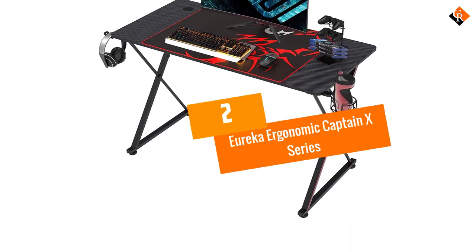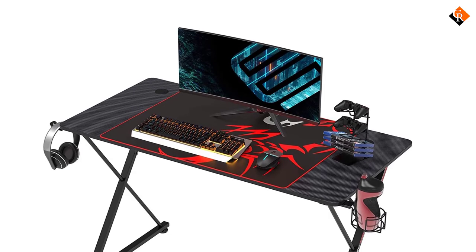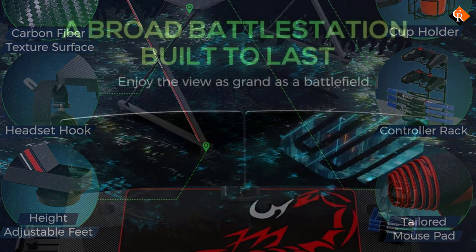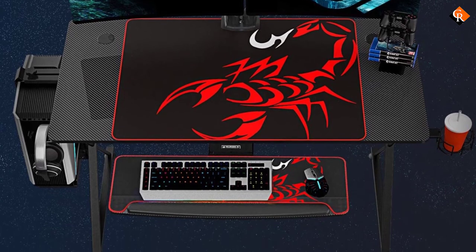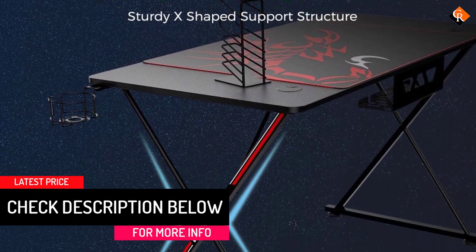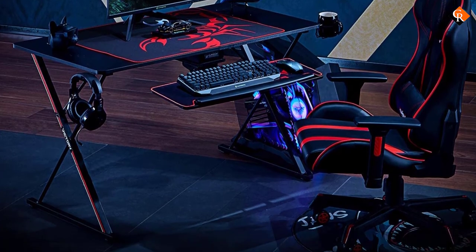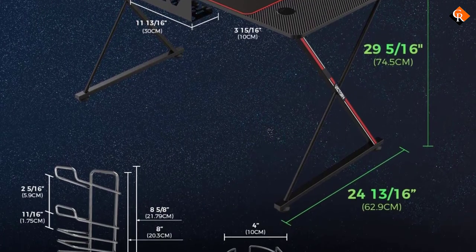At number 2, we have the Eureka Ergonomic Captain X series. A good gaming desk is a great thing to have, especially for PC gaming, but you may not want it to take up so much of your budget that you can't afford critical parts of your actual gaming hardware. Where a lot of gaming desks start at $300 and go well beyond that, it's refreshing to see Eureka's Ergonomic Captain X series 47-inch coming in for just $160 while offering plenty for gamers to enjoy. This desk measures 47 inches wide and 23 inches deep, and it's just under 30 inches tall with adjustable feet. It comes with a giant mouse pad, an attachable cup holder and headphone hook, a rack for game discs and controllers, and a special tray on the underside to hold your power strip and help manage power cables. The desk also has two grommets built in to route your keyboard, mouse, or monitor cables through.